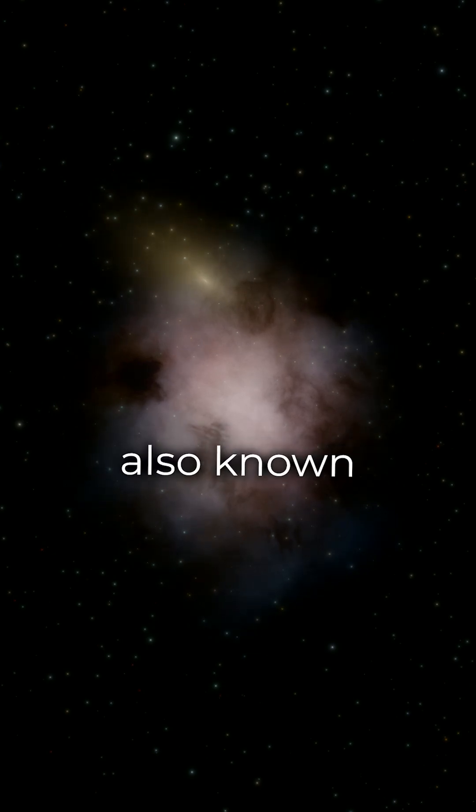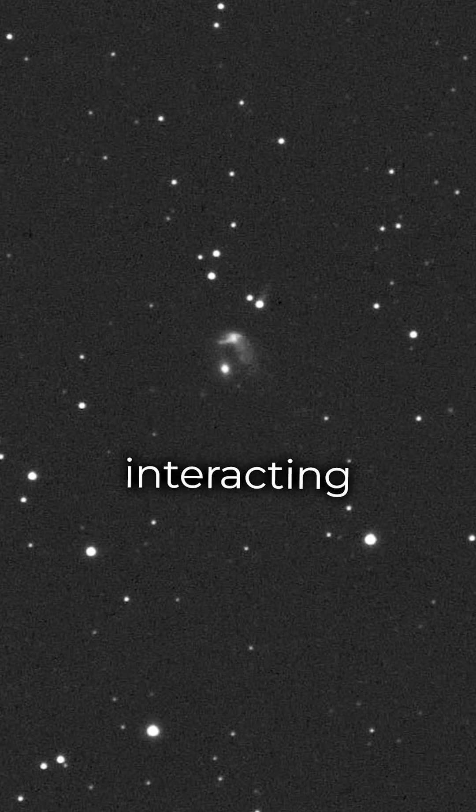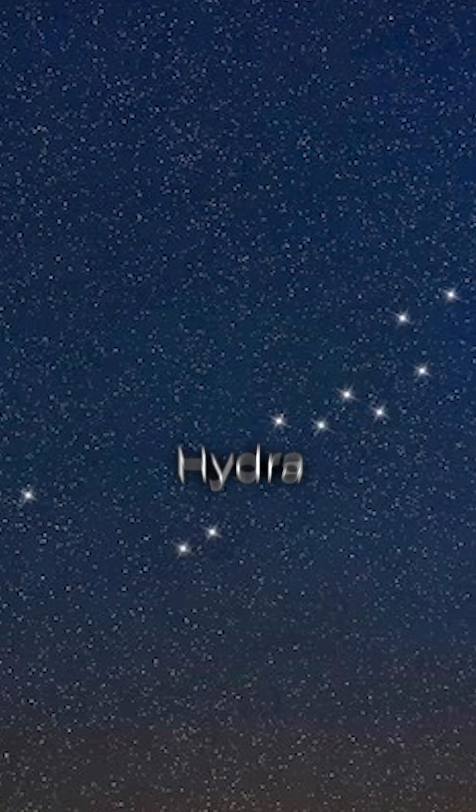Penguin Galaxy, also known as NGC2936. This interacting spiral galaxy is located 326 million light-years away in the constellation Hydra.